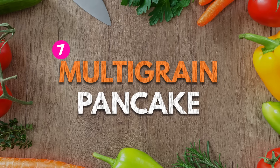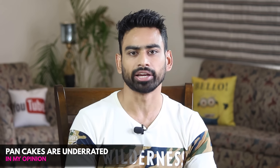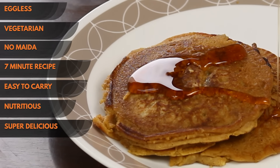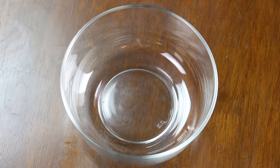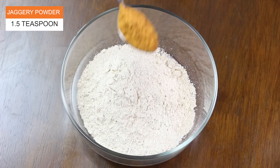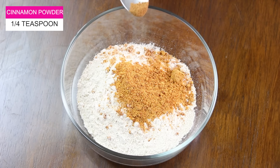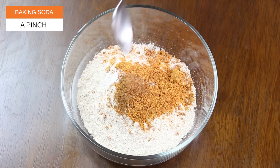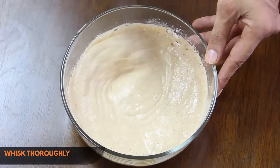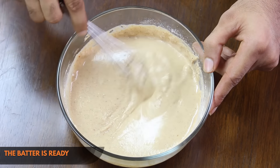Starting with number 7 on the list is multigrain pancake. In my opinion, pancakes are one of the most underrated snacking options. This 100% multigrain pancake is quick, healthy and amazingly tasty. To make it, in a bowl add half a cup of oats flour, half a cup of multigrain flour, 1.5 teaspoon of jaggery powder, a quarter teaspoon of cinnamon powder, a pinch of baking soda, half a cup of milk and a few raisins. Whisk this concoction thoroughly to bring out a thick consistency, and your batter for pancakes is ready.